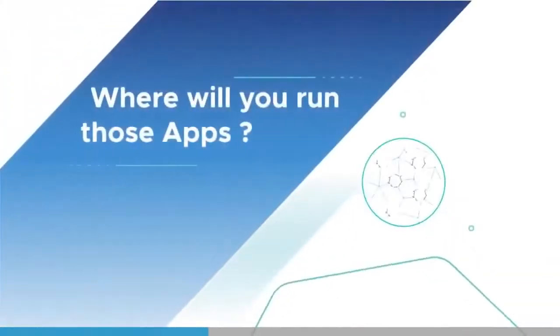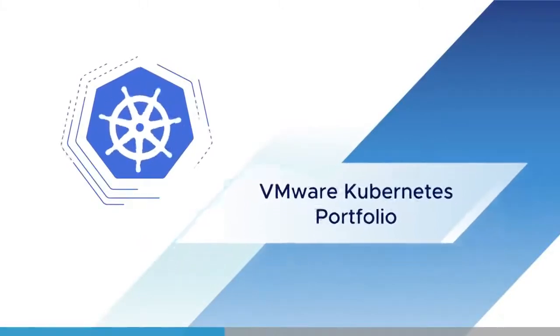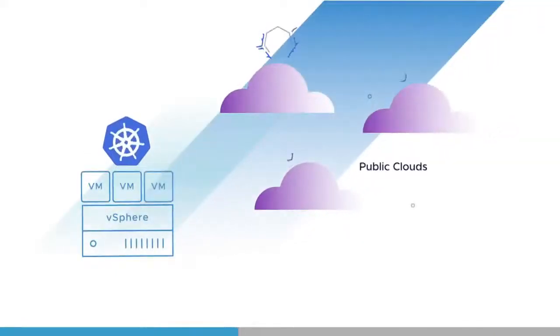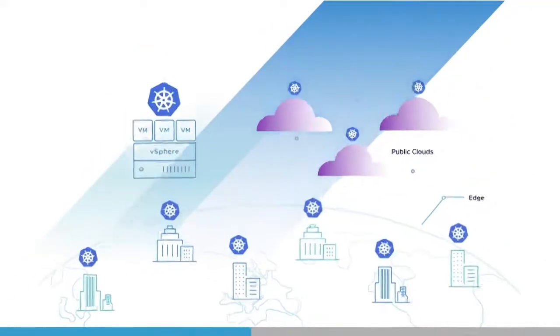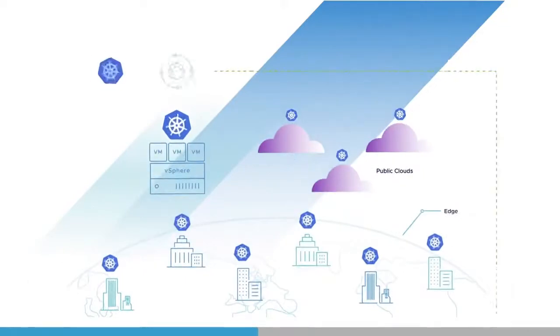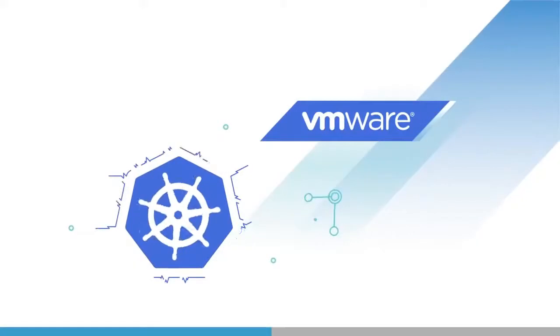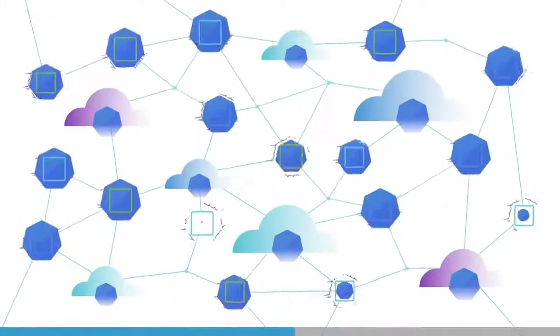Where will you run those apps? Anywhere you want with VMware's Kubernetes portfolio. Kubernetes on vSphere in your data center, Kubernetes across your public clouds, Kubernetes at the edge — always the same open-source distribution with consistent cluster lifecycle management. VMware wants to make Kubernetes a utility, as available as electricity, and we're going to help you build your own power grid to light up your applications.